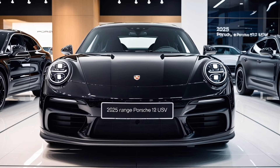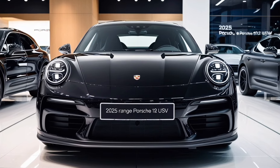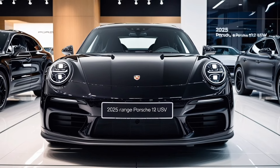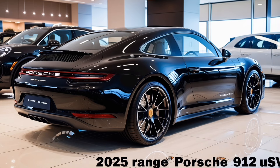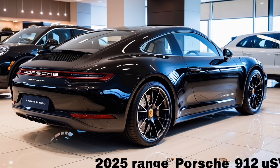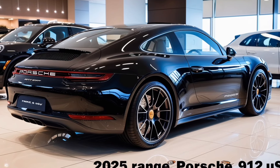Hey everyone, welcome back to Luxury Show 05. Today we're diving into the exciting world of the 2025 Porsche 912. This stunning model pays homage to its legendary predecessor while integrating cutting-edge technology. Let's take a closer look.